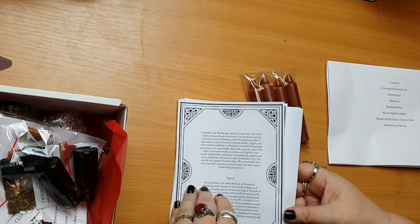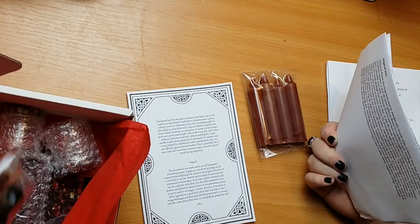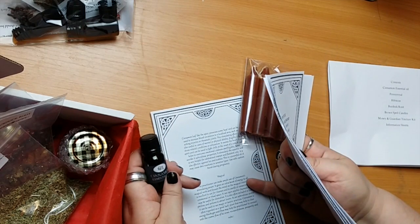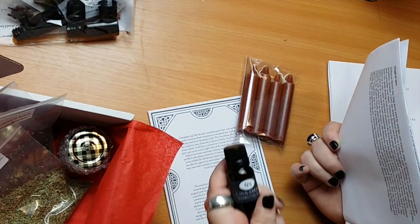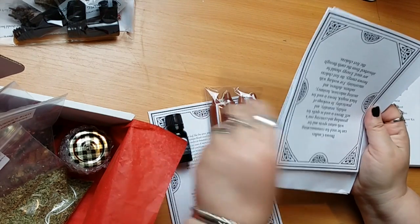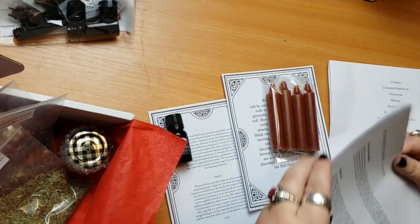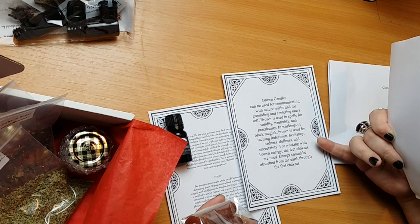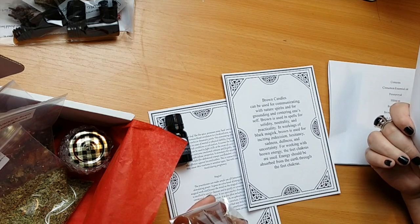This card is about cinnamon leaf essential oil — all about cinnamon's magical properties, general uses, mundane uses. Avoid cinnamon during pregnancy — that one comes with a warning. There's our cinnamon leaf, and then the brown candles sheet covers earth magic, grounding, root chakra, solidity, neutrality, practicality. It also mentions working with brown energy and the feet chakras — I didn't know they had feet chakras!